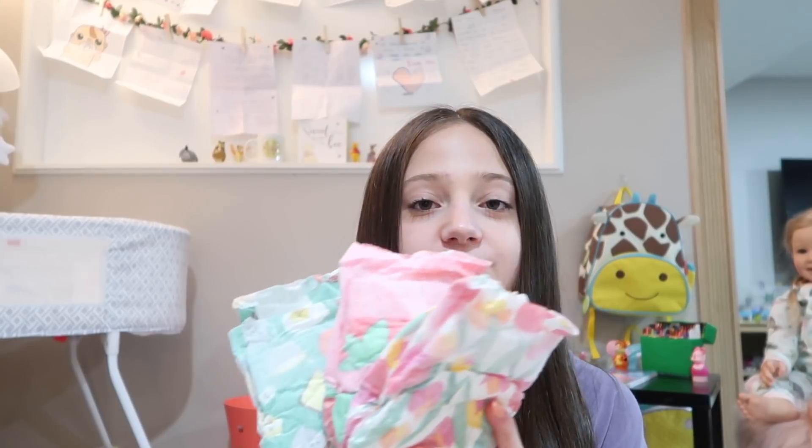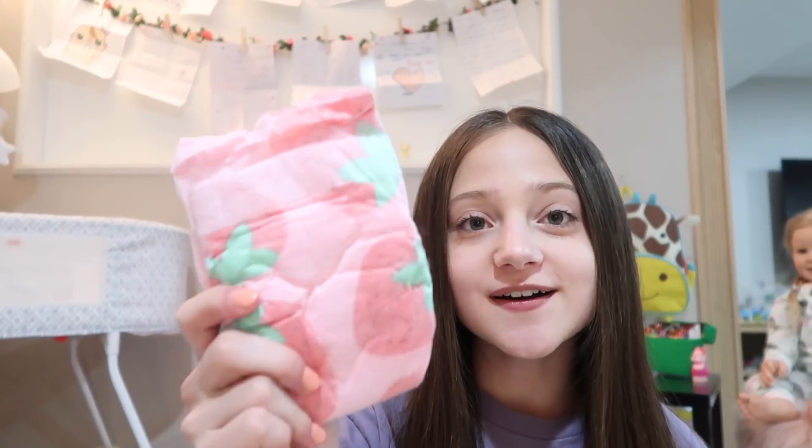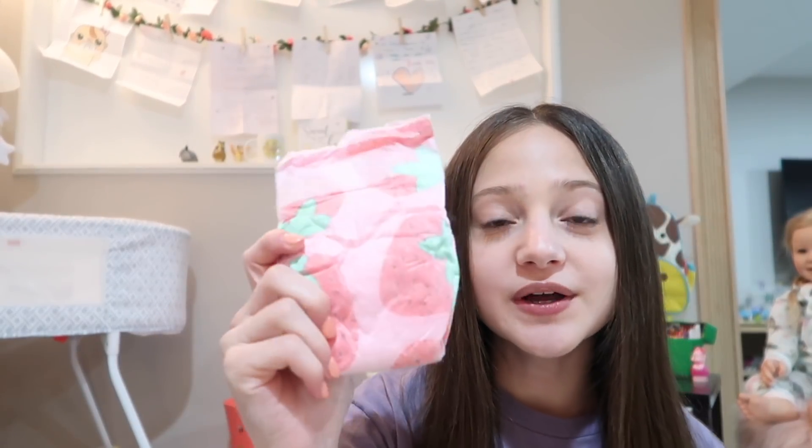Next I'm going to show you guys the diapers that I'm bringing for her. I'm bringing three diapers. The first one has a bunch of breakfast foods on it, the second one has some strawberries on it — I love pink so this is my favorite — and the last one has a bunch of flowers all over it.